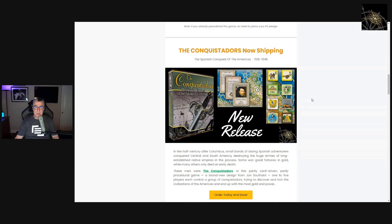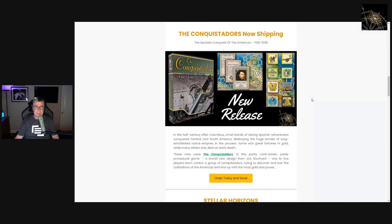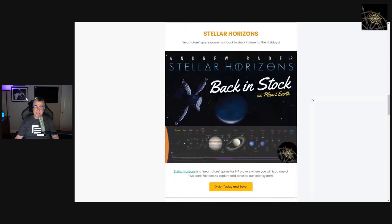Conquistador was our last shipped game earlier this month in December — a lot of people have received it, and we're looking forward to play reports. Stellar Horizons is a great gift idea; it's back in print. It's the one most people asked about — whether we'd have it ready before the winter break. We got it out about a week and a half, two weeks ago. A lot of people have received it already, so if you want to order it, we can try to get it to you before the 25th.